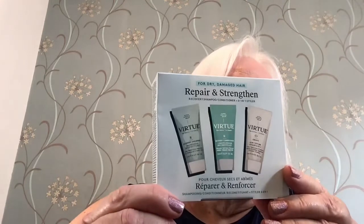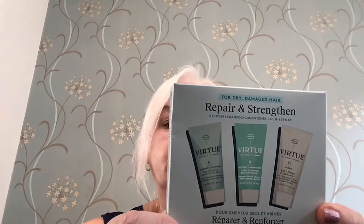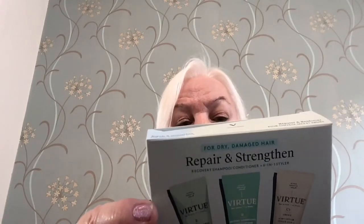First of all, we get a repair and strengthen serum for dry damaged hair by Virtue. There are three little sizes in there: a recovery shampoo, a recovery conditioner, and a six-in-one styler — all 15ml. It's a nice little try-me set.